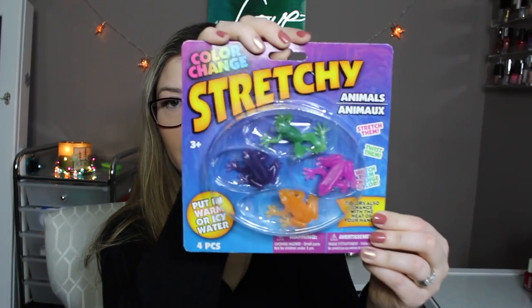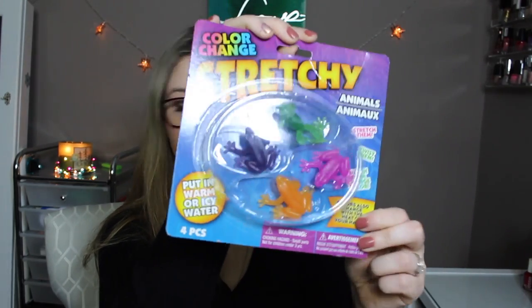Then I got some stretchy color-changing little frogs that should be fun for Danny.